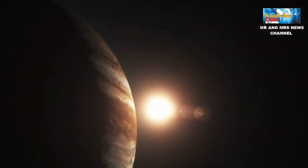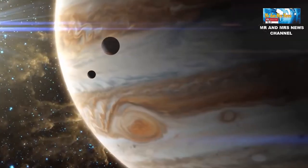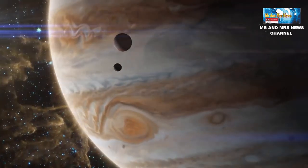Jupiter memiliki 79 satelit. 53 satelit telah dikonfirmasi, dan 26 satelit lainnya masih dipelajari.